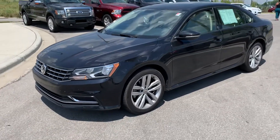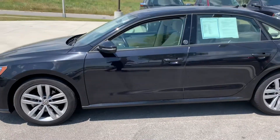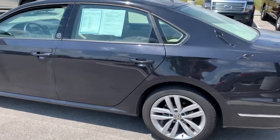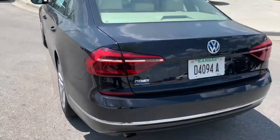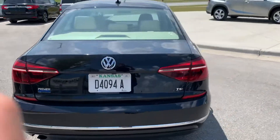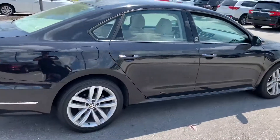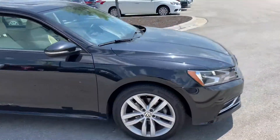Hi, my name is Gustavo, I'm from Premier Auto Outlet, and today I just want to shoot a quick video for you on this 2019 Volkswagen Passat so that way you can have a chance to take a look at how the car looks like. Let me walk you around — this is the Wolfsburg Edition Passat.